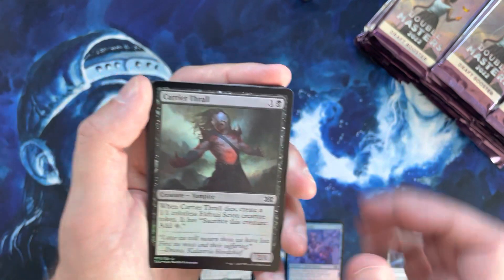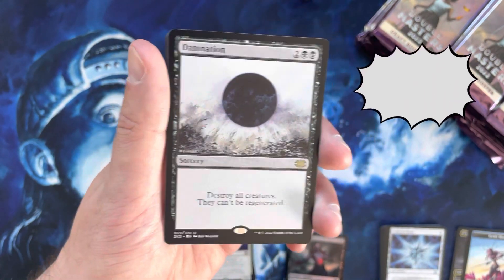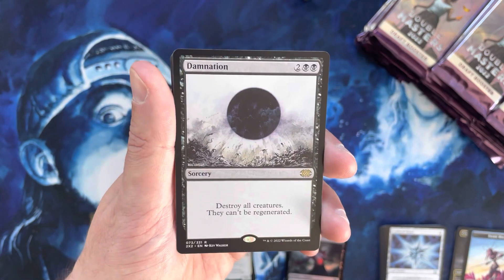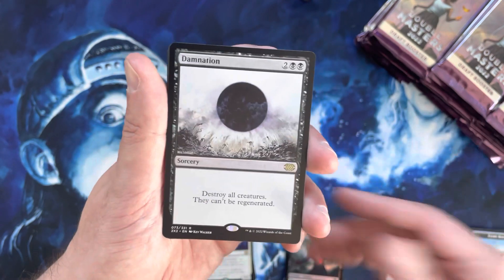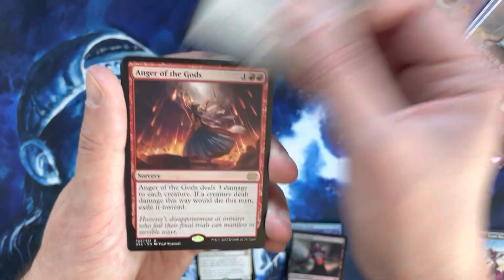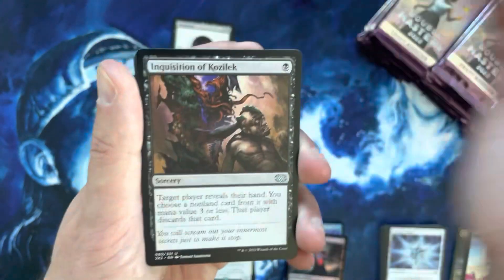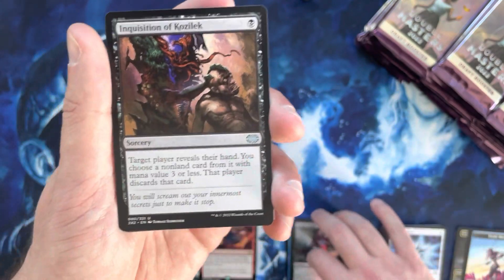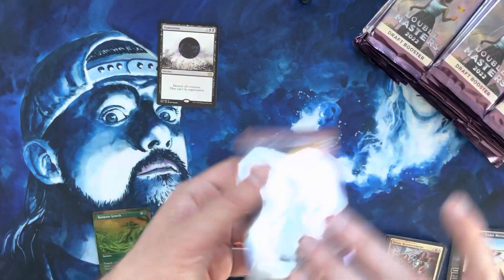Carrier Thrall — hey, finally! We finally hit a Damnation. Probably about $15, an ever-playable card. I've seen a couple of reprints between Time Spiral Remastered and now Double Masters but it's still holding steady at around $15, so not a bad place to be. That is a very nice rare to have. Good old Anger of the Gods, also a quality rare. Inquisition of Kozilek is a very nice uncommon.